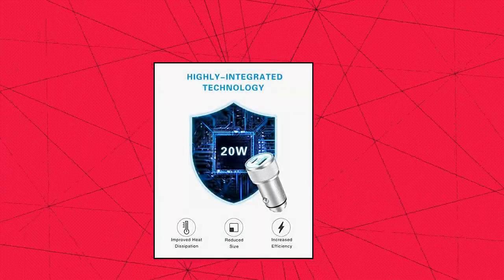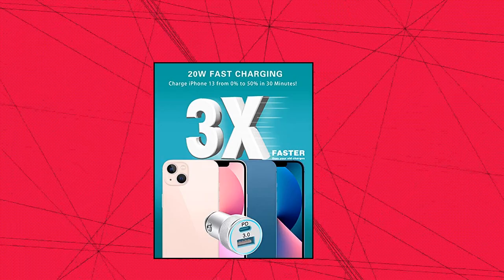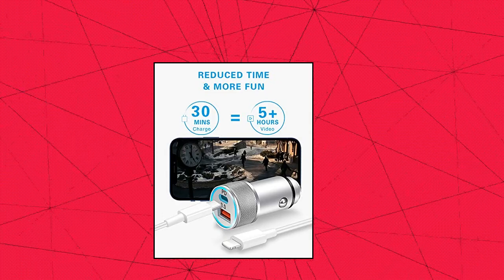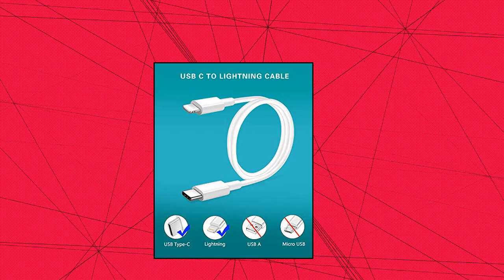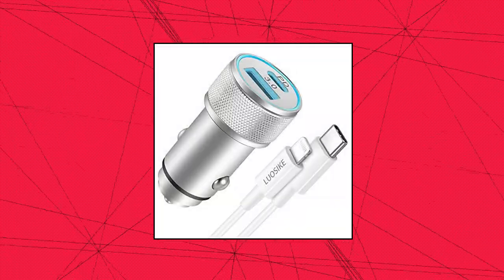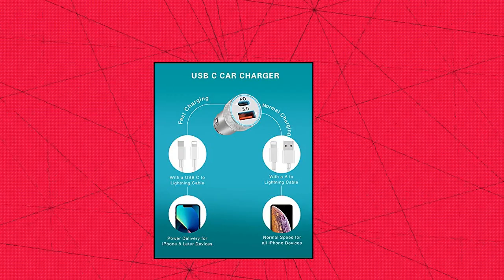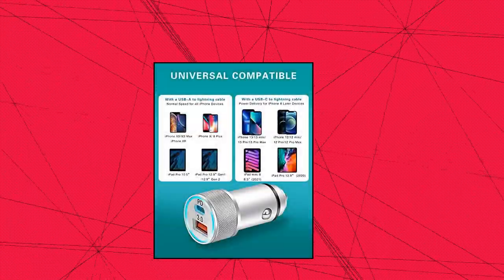Luosica 20W USB-C Fast Car Charger. 20W PD power delivery car charger with USB-C to lightning cable, fast charging for iPhone 13 and iPhone 8 and later models — 3x faster than an original 5W charger. The dual port car charger features a USB-C port and USB-A port output, giving you more choices to charge your iOS or Android devices at full speed. The lightning cable is MFI certified, perfectly compatible with all lightning devices, providing full-speed charging and data transmission.